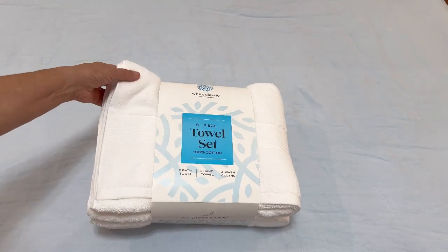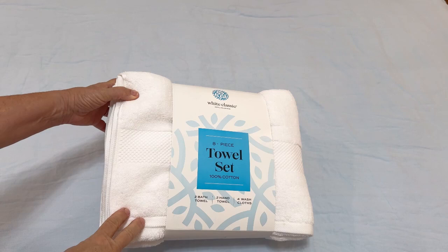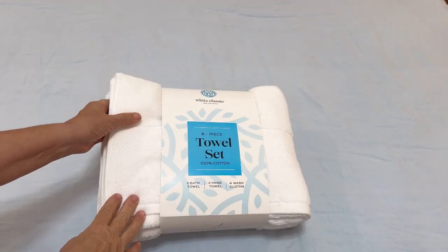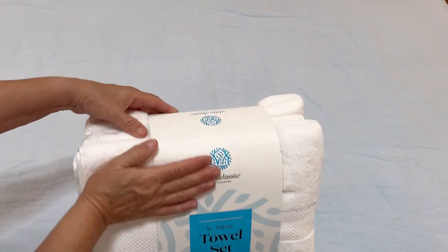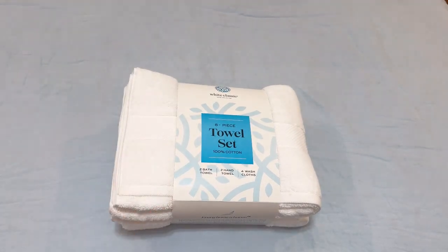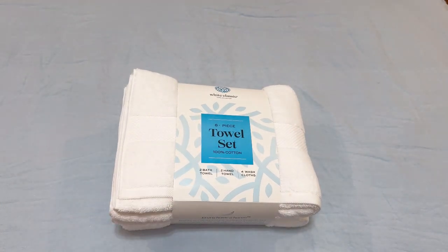I'm excited to share with you this White Classic 8-Piece Towel Set. This is such a value. This beautiful White Classic Hotel Edition comes with two bath towels, two hand towels, and four washcloths. It is packaged so nicely, perfect for a gift, and it is such a great value to buy this bundle all together.